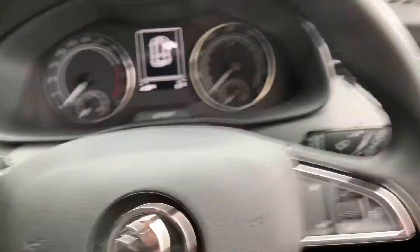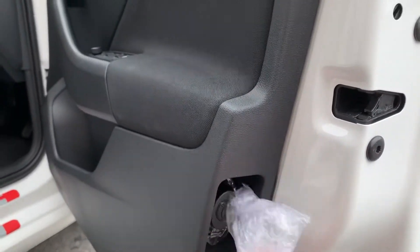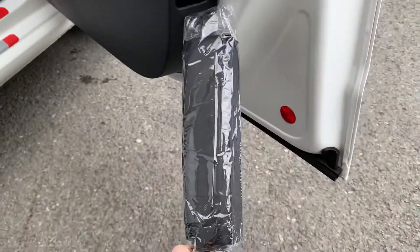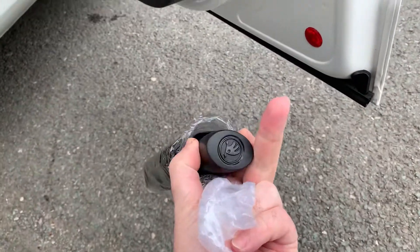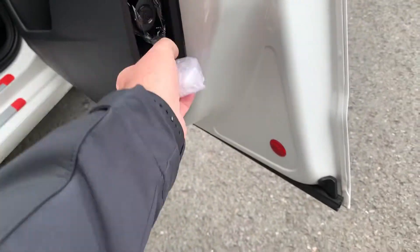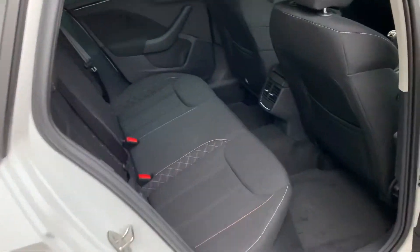I'll show you a secret hidden feature which I think is quite cool. On the driver's door, down here, there is a little secret compartment, and in there is an umbrella — not quite like a Rolls Royce, but a little bit like a Rolls Royce in that you get an umbrella built into your door. Really nice feature.